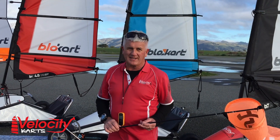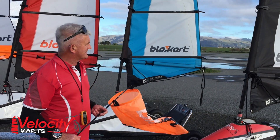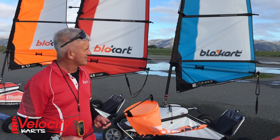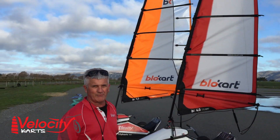Light winds go right up to 15 kilometres per hour and we're flying in those conditions. We have four different sized sails to match the conditions and the person size. We start off with our little 2 metre, 3 metre, 4 and 5.5 metre.